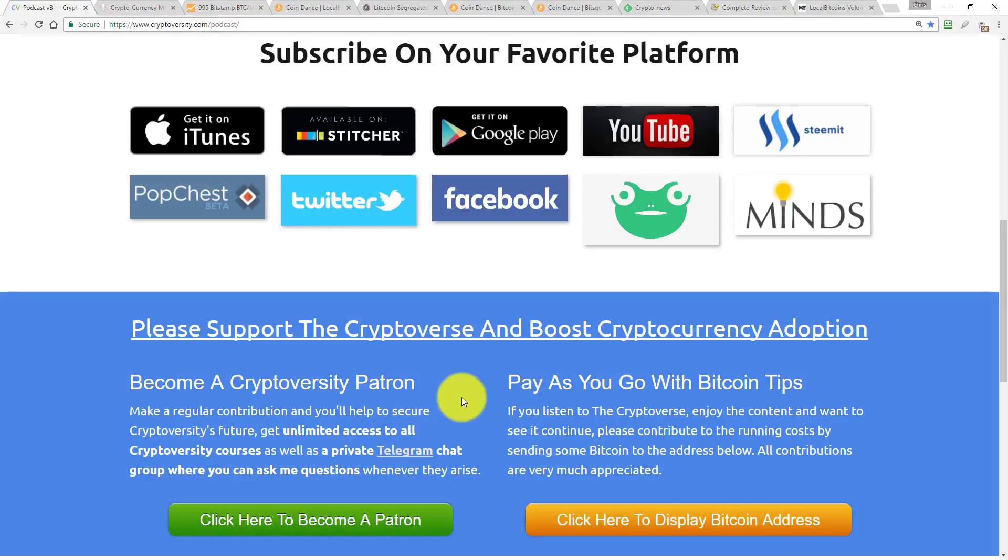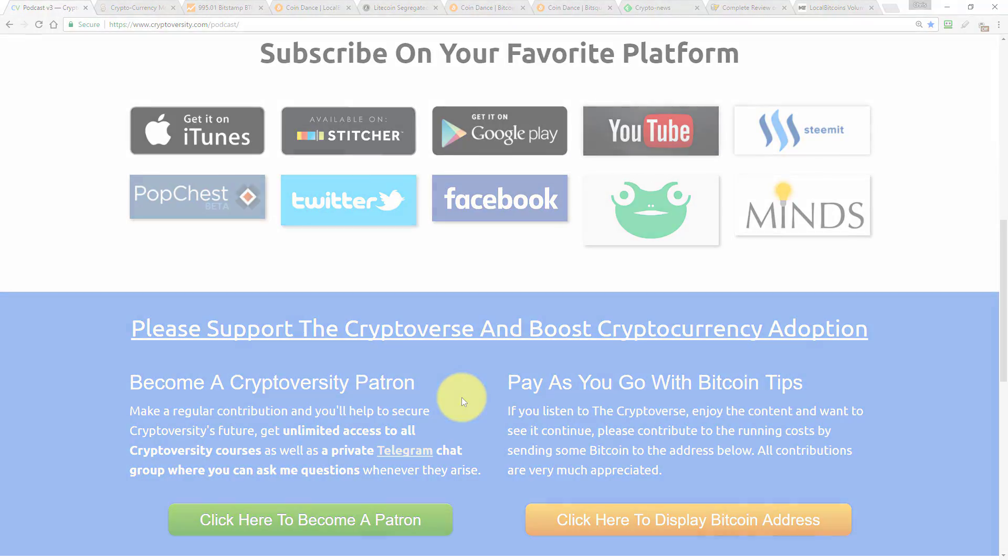Thanks for joining me today guys. If you liked this episode, hit the like button; if you disliked it, hit the dislike button. Please leave me a comment below with some feedback and get subscribed. Please support the Cryptoverse and boost cryptocurrency adoption by going to Cryptoverseity.com/podcast and becoming a patron. From a few dollars a month you can secure Cryptoverseity's future, get unlimited access to all Cryptoverseity courses, and access a private patrons-only chat group where you get direct access to me. That is all for today — I will be back tomorrow with another episode of the Cryptoverse. Until then, it's me, Chris Coney, saying bye for now.